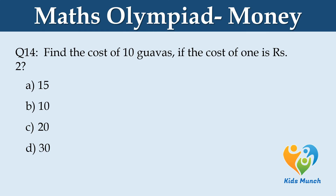Find the cost of 10 items if the cost of 1 is Rs. 2. Option A: Rs. 15. Option B: Rs. 10. Option C: Rs. 20. Option D: Rs. 30.